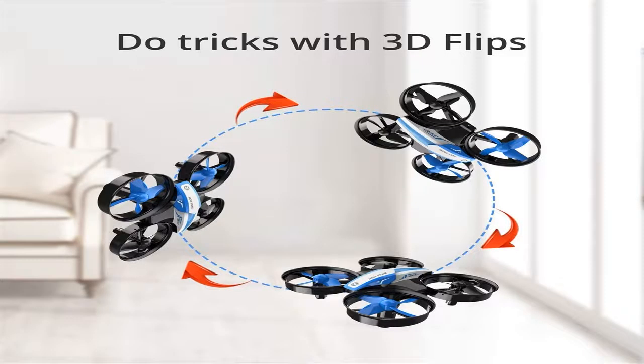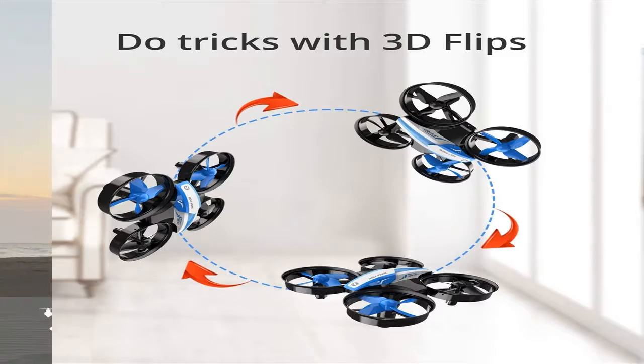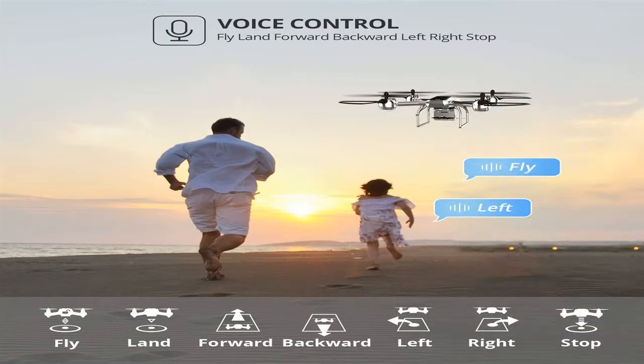Quadrocopters have become one of the most popular toys in recent years. If earlier only the military could afford such a gadget, now even youngsters are buying drones. Let's take a look at how to pick a quadcopter to enjoy a safe flight.